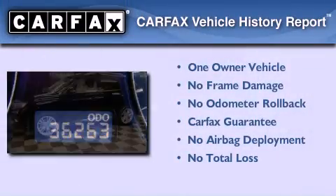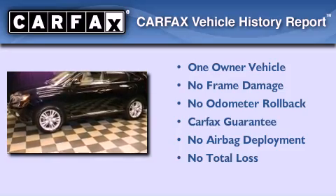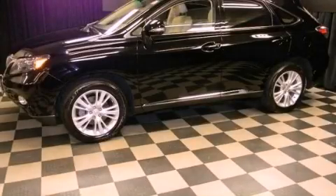This Lexus has had only one owner and it qualifies for the Carfax buyback guarantee. Please call today to reserve this vehicle for a test drive.